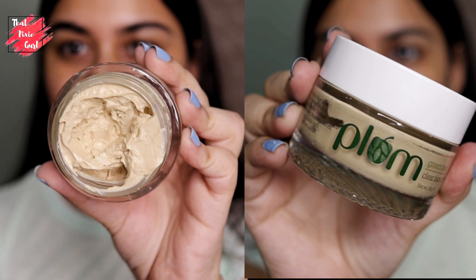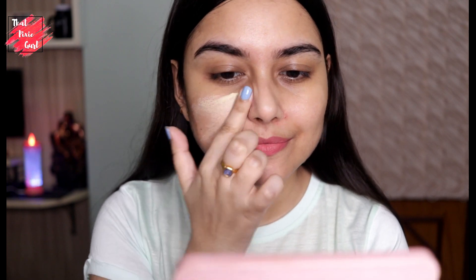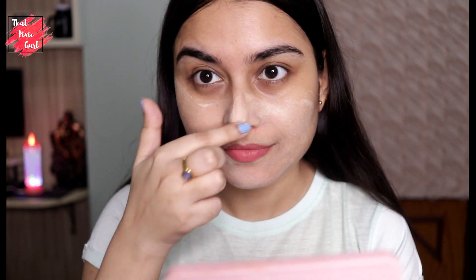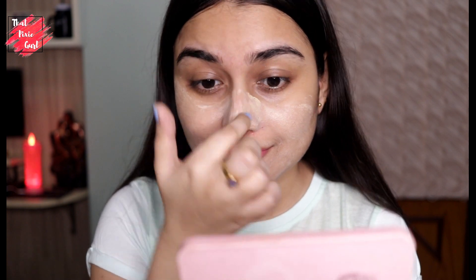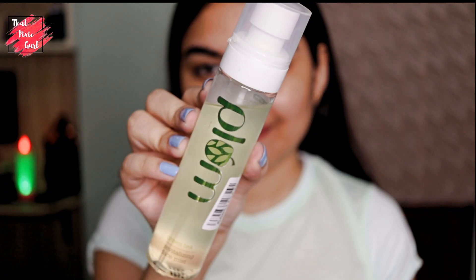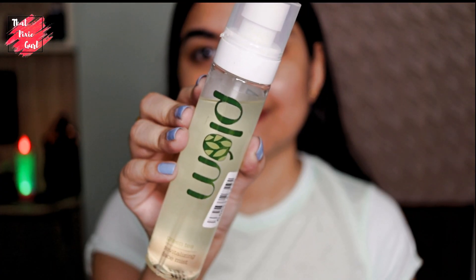Next is the Plum Green Tea Clear Face Mask. As a clay mask, it controls oil and gives you instant brighter and healthier looking skin. It has glycolic acid in it, and the green tea provides antioxidants to help control acne. I apply a thin layer all over the face, let it sit for 15 to 20 minutes, rinse it off, and use it once a week.